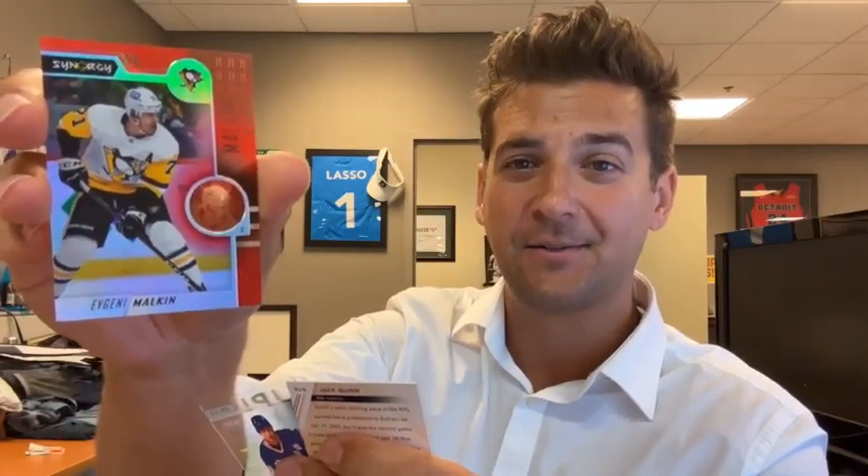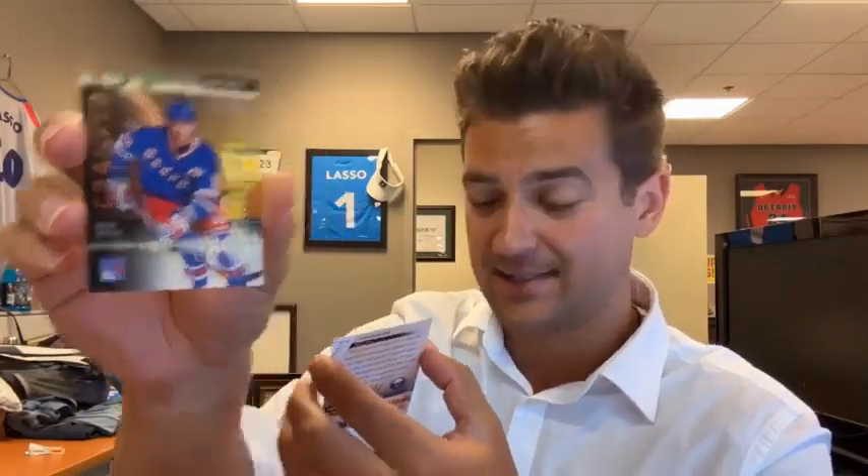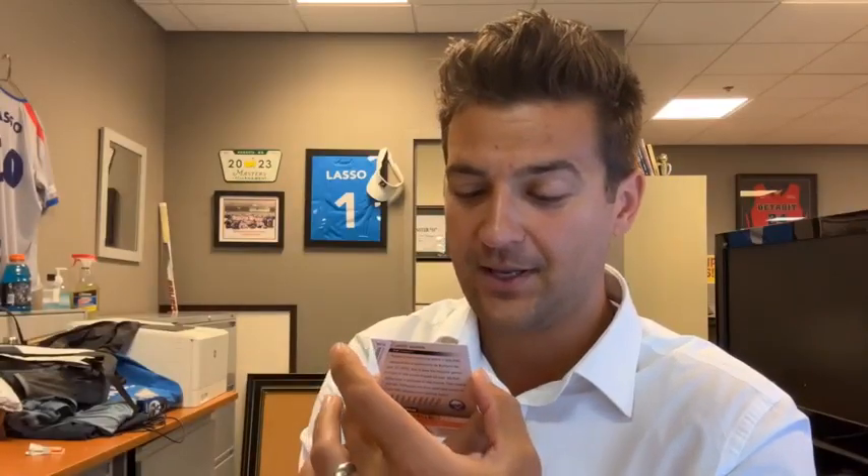Mark's watching from Cadillac — shout out to Northern Michigan, love spending time there in the summer. Every card in this box is nice. Cranked Up — Wayne Gretzky out of 699. How about that? Brian watching with us today, thank you. Rookie Journey — Jack Quinn out of 699. Pulled a few Jack Quinn rookies. That's nice.